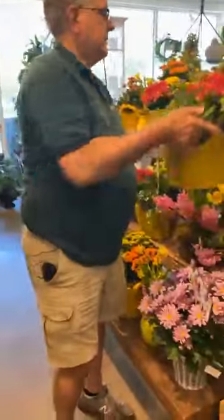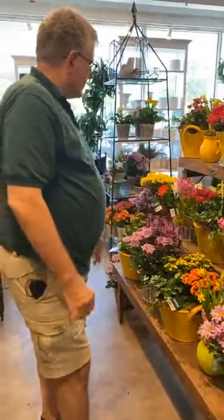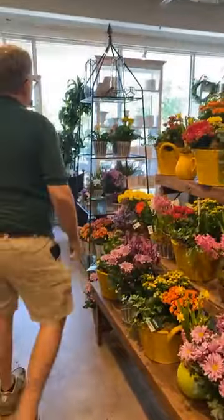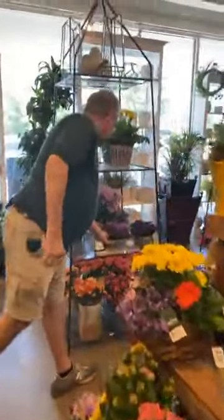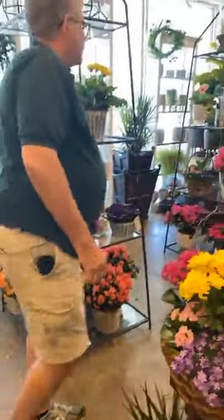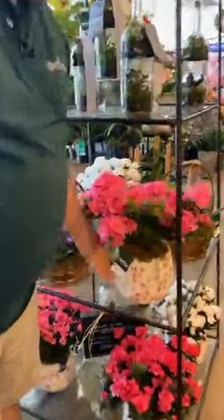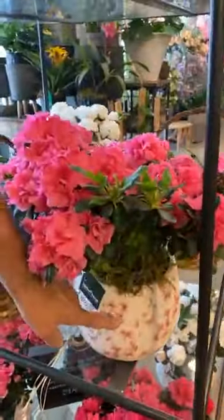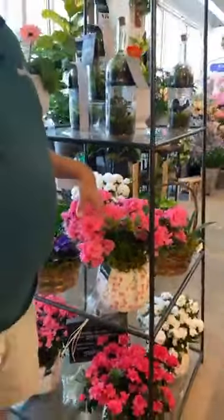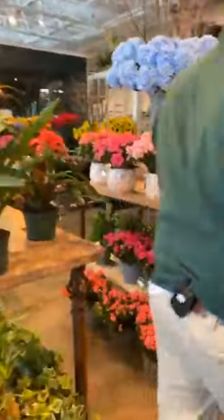We're doing a lot of bulb gardens for Mother's Day. These sweet little violet baskets — aren't they pretty! Another one of our specials is the azalea pot with a cool keepsake container. These are Arkansas-grown azaleas. And succulents for mom are always a good option too.